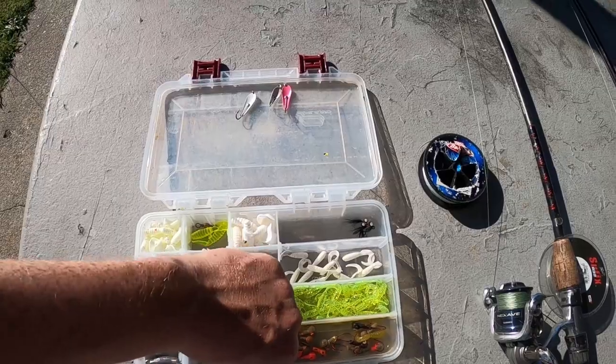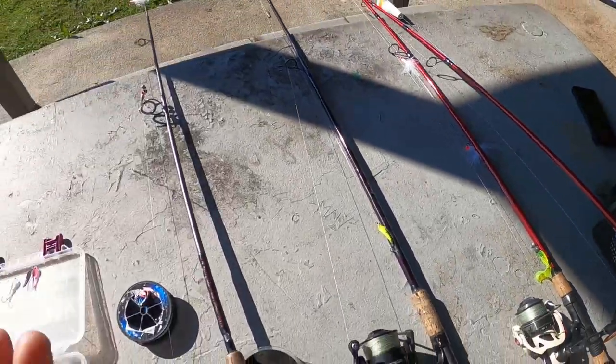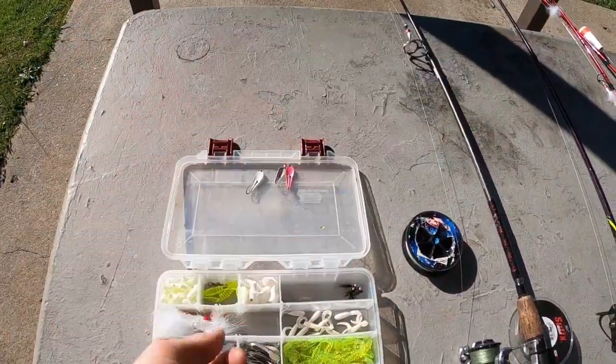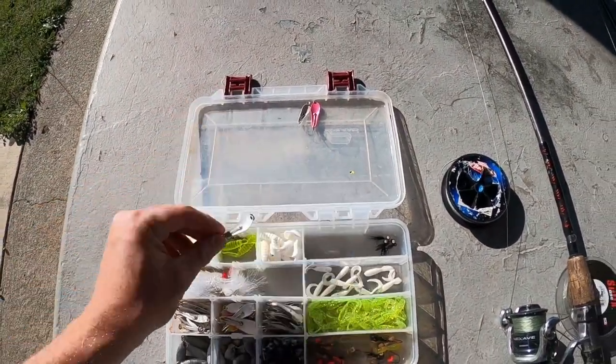Generic split shot sinkers clip onto the bottom of your jigs so they throw correctly, cast further, and sink deeper. That's basically all the tackle you really need to start skipjack fishing.